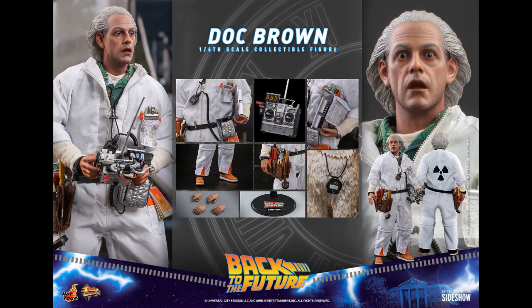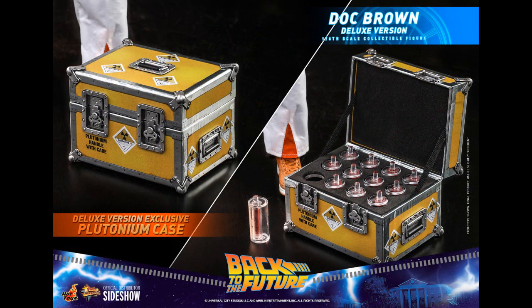Hot Toys — more Back to the Future, one-sixth scale figures. That's Doc Brown with all his little gear and equipment. It's been a popular series and some of the earlier ones are pretty expensive now. This one opens at $270. I noticed there's a limitation on the hand change-outs — usually they give you a ton of hands, but he only has six: the two he's wearing and then four more. This is the regular edition. The bonus edition comes with the plutonium case for $290 — basically an extra $20 gets you the case.